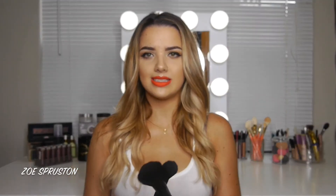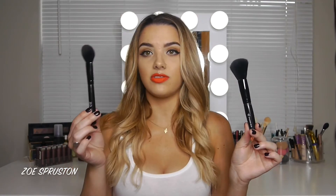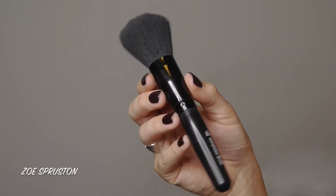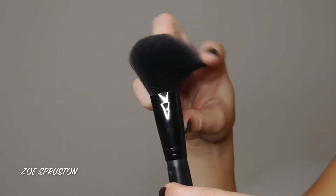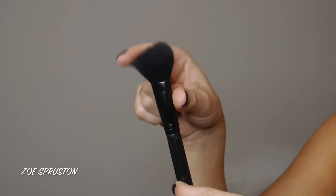My last two face brushes are both ELF: the ELF Complexion Brush and the ELF Blush Brush. They're quite different — the Complexion Brush is bigger and fluffier for an overall wash of color on the cheeks, while the Blush Brush gives a more precise application on the apples of the cheeks. Both are really affordable and great.